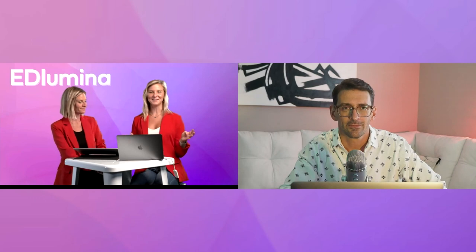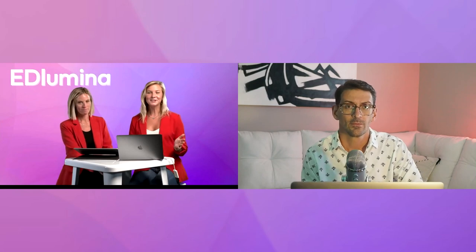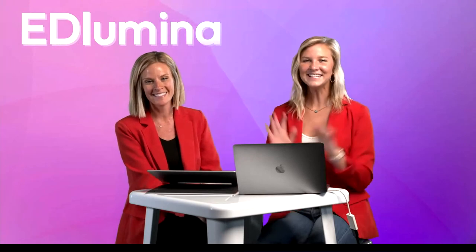Thank you so much Scott — we're so appreciative of your time and your wealth of knowledge, both for us at Cyanna and for our clients. Definitely reach out to Scott if you have additional questions on the marketing side. Stay tuned for our next webinar — we announce those on LinkedIn, so follow Cyanna Education Services and Scholar House Media. For more information visit cyanna.com or reach out to Ashley and me — we're happy to help. Thanks everyone, bye!